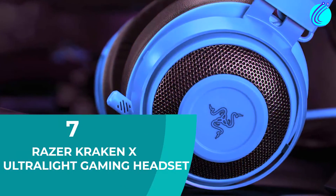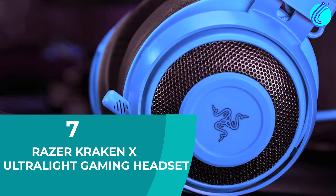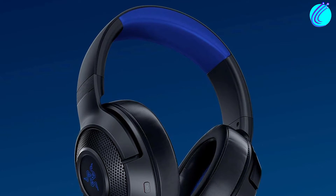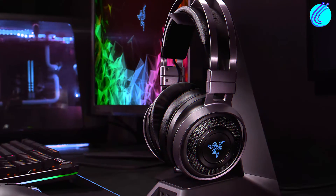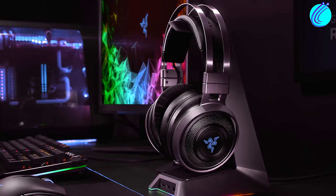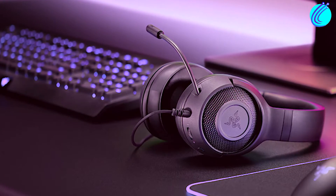Number 7: Razer Criconex Ultralight Gaming Headset. At $40, the Razer Criconex is a black and blue headset made of lightweight aluminum. This grants it durability without making it cumbersome to handle. It also features immersive 7.1 surround sound.